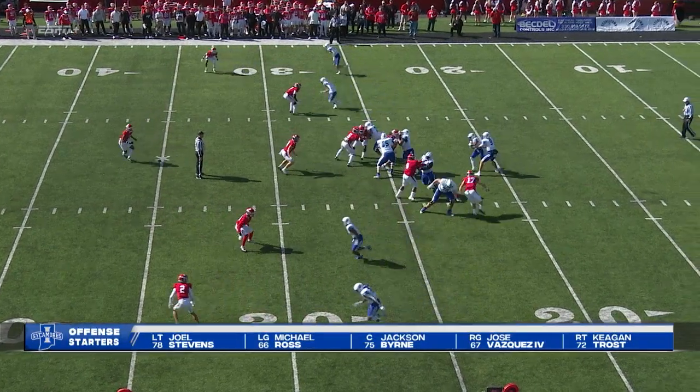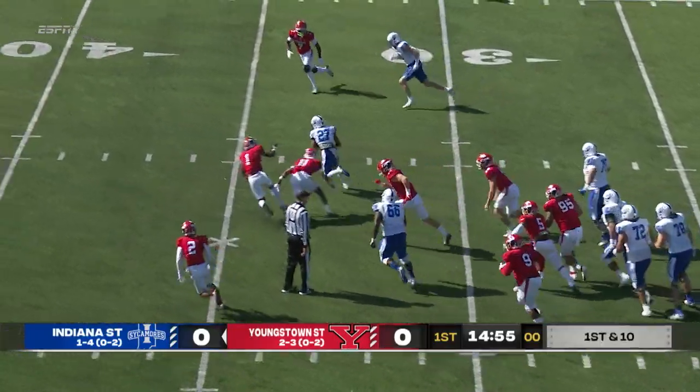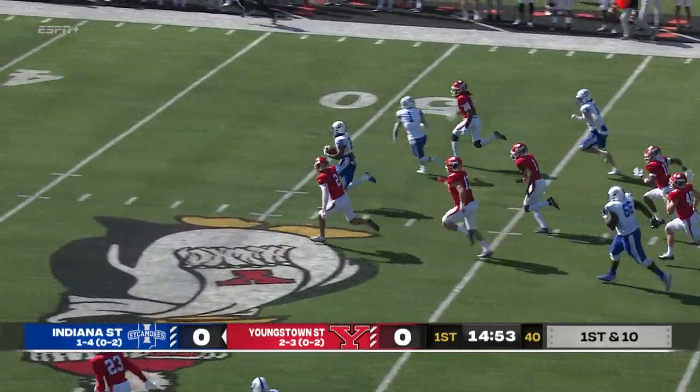First down. Chambers is in the shotgun. Gonna hand it off to his running back, that's Justin Dinka. Gets out of a tackle and he's loose. Justin Dinka's across midfield.